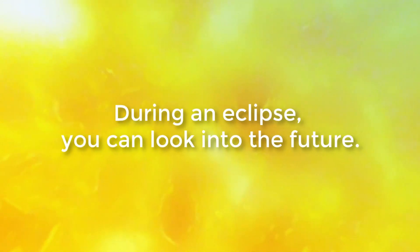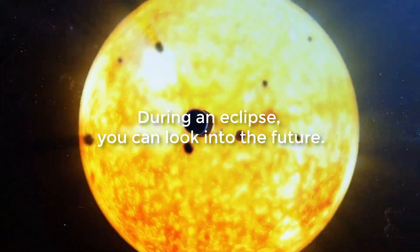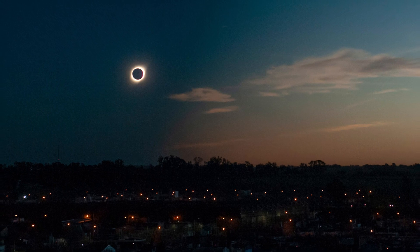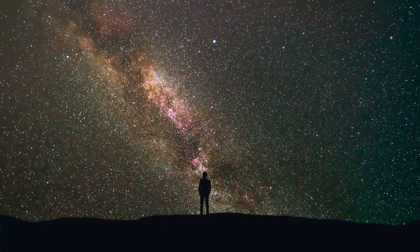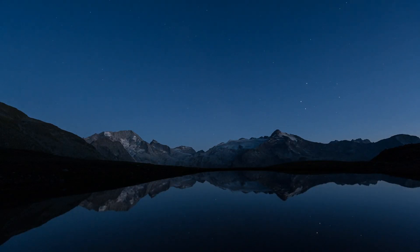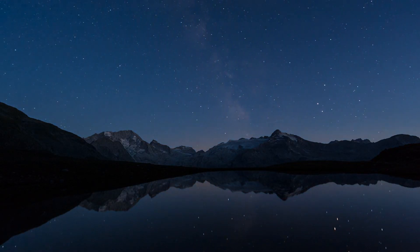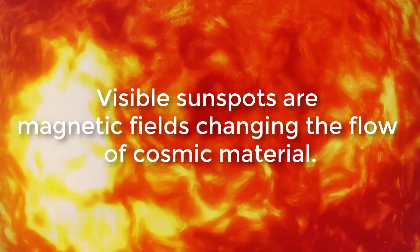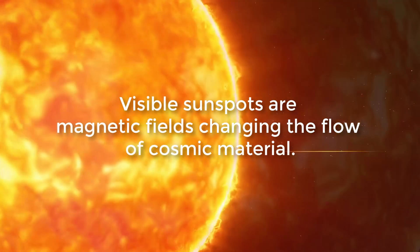During an eclipse you can look into the future. Although the last total solar eclipse occurred around midday, stars were visible during the phase of totality, as at night. However, what is seen in the sky is not the normal stellar constellation, but one that will be seen several months from now.